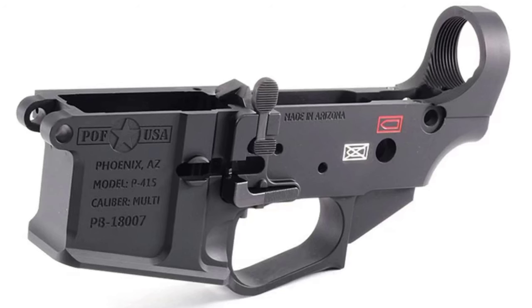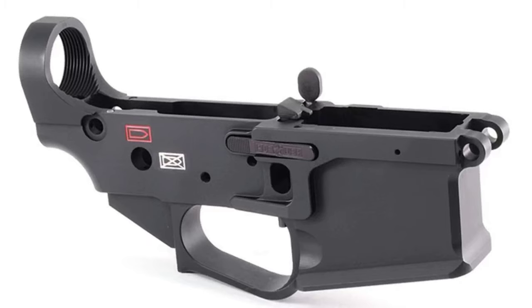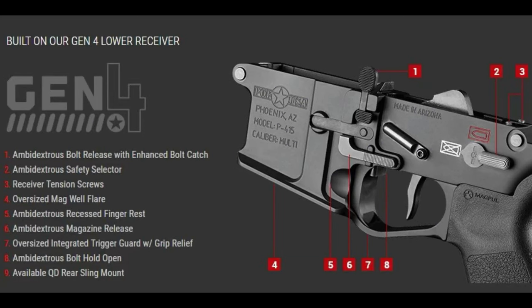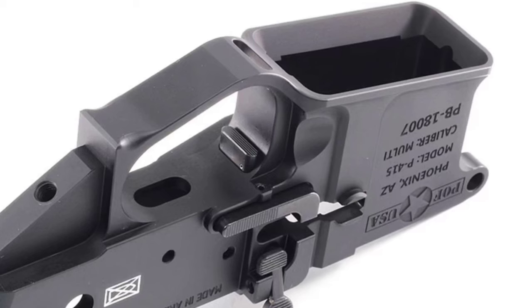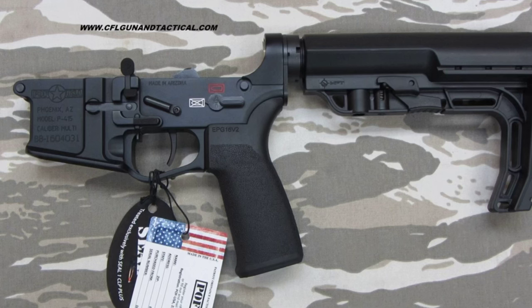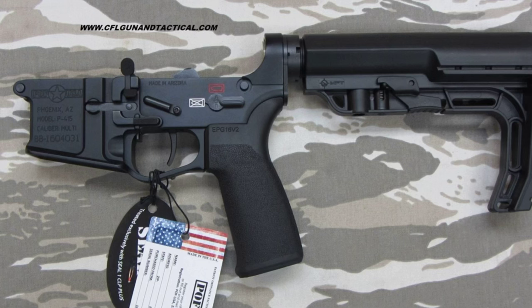The POF Gen 4 Lower — I haven't had one of these in a while because I decided to move over to Radian and focus more on purpose-driven platforms. But it's a great lower, very feature-rich, and POF makes great products — this one is no exception. At the end of the day, I just wasn't in love with this receiver. I didn't really like how different each side of the receiver was, and ultimately I wanted my controls to be a little more organized and closer together.